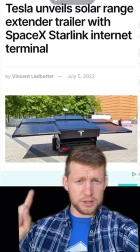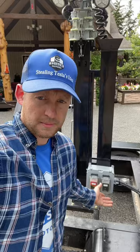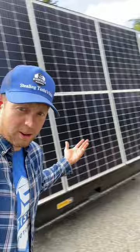Tesla just unveiled their solar powered range extender trailer this week. I just wanted to remind everyone that we have the solar power range extender trailer first. It's got 3,000 watts of solar and a bunch of lithium batteries — it can literally power your electric vehicle while you're hauling it down the road.